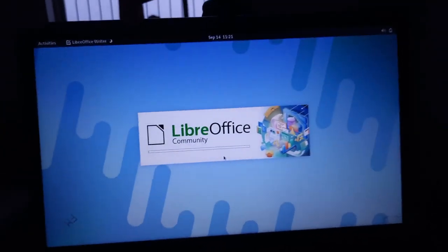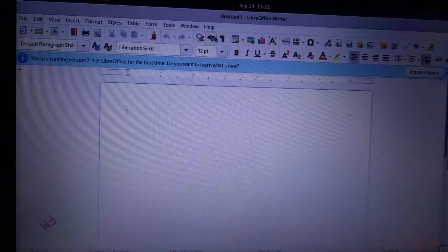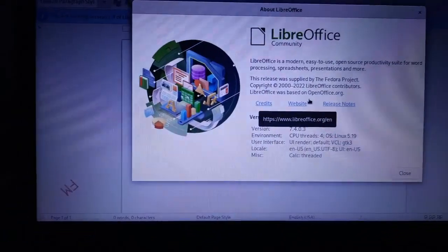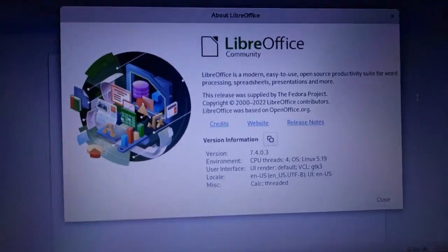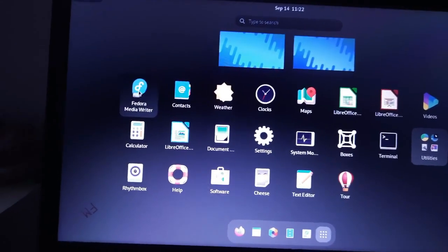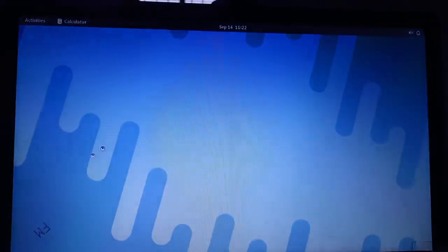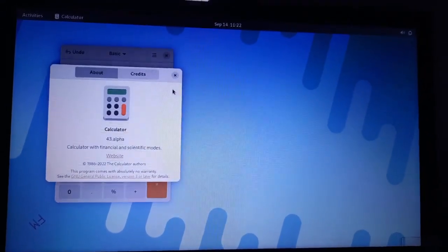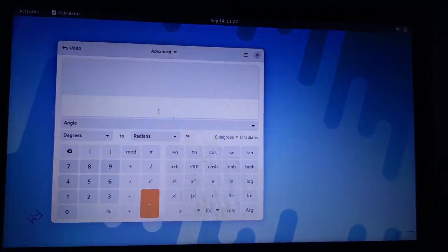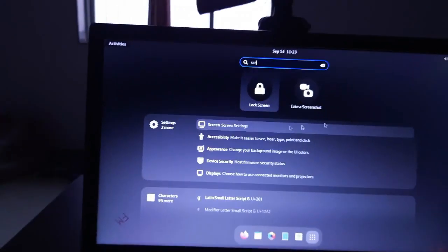LibreOffice comes pre-installed in Fedora, but not all media codecs are installed — you'll need to install third-party codecs to play video or audio. LibreOffice is version 7.4, which is the latest. You'll also find the latest Firefox, Fedora Media Writer, Contacts, Weather, Maps, and the Videos (Totem) player. The new Calculator app looks awesome.